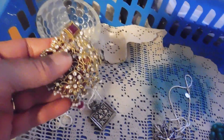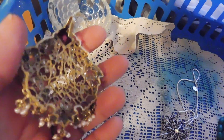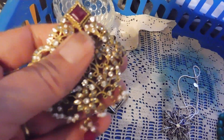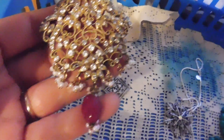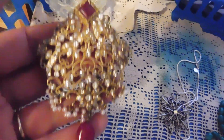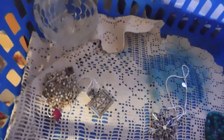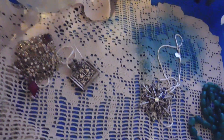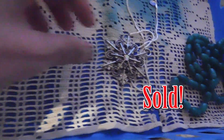Then I have this necklace enhancer. It's got a hook on the back and you just hook it onto a beaded necklace to turn it into something really special. It is rhinestones, but the two red stones are real garnets — so that's kind of interesting. I listed that for $19. Pretty good price for real garnets.